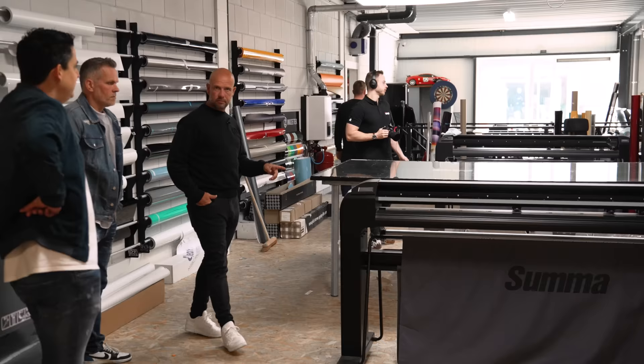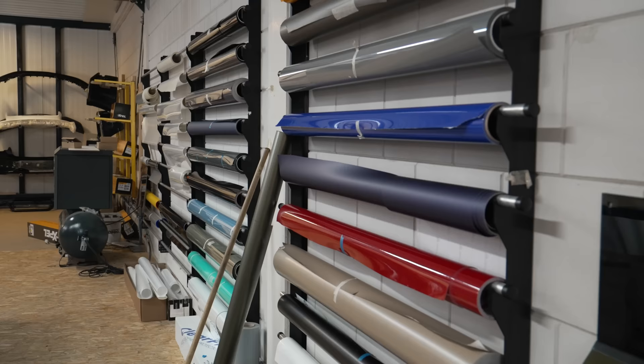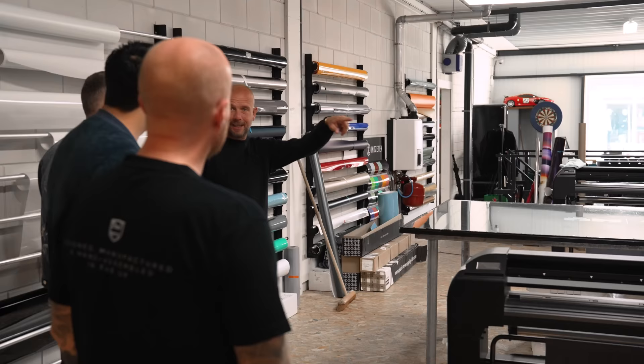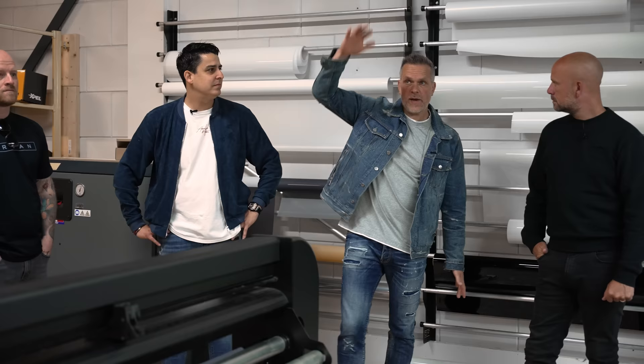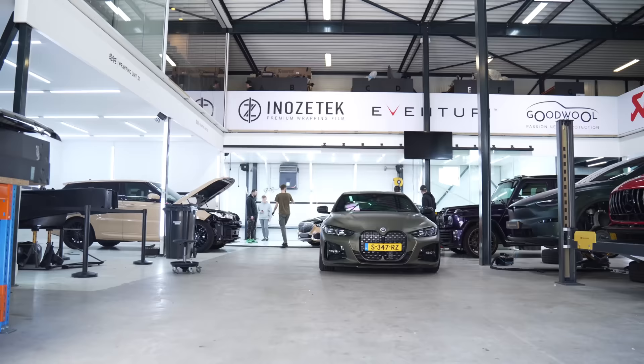So what's that - two plotters? One plotter is basically only for PPF, so you cut the patterns out. And the other one is for wraps, decals and stuff like that. Perfect. You've actually made real good use of the space in here. We build our own areas, because normally there's a lot of space in height but you can't use it - that's why we build the extra floors.